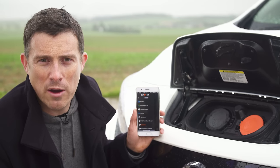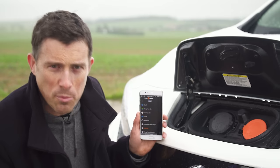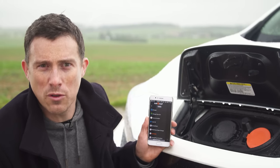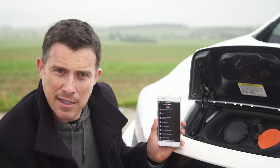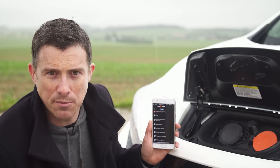If you want to charge your car away from home you're going to need to use one of the many charging points. These are all operated by different companies and you have to register with the companies to be able to use their ports. So if you want full access to all of the charging ports available in the country you're going to have to join all these schemes, and often they have a subscription fee - so that's a bit annoying. It'd be easier if you could just use your credit card at lots of different charging points.